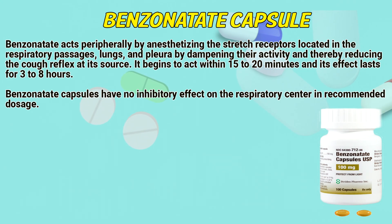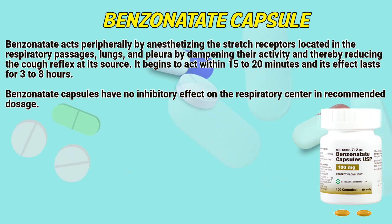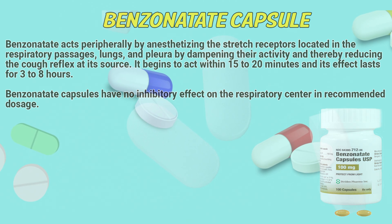Benzonatate acts peripherally by anesthetizing the stretch receptors located in the respiratory passages, lungs, and pleura. Depending on their activity, it reduces the cough reflex at its source. It begins to act within 15 to 20 minutes, and its effect lasts for 3 to 8 hours. Benzonatate capsules have no inhibitory effect on the respiratory center at recommended dosage.